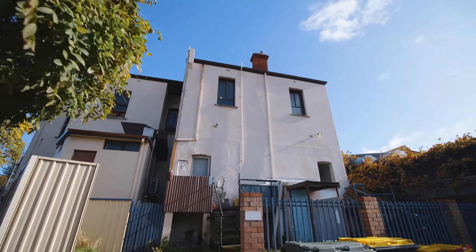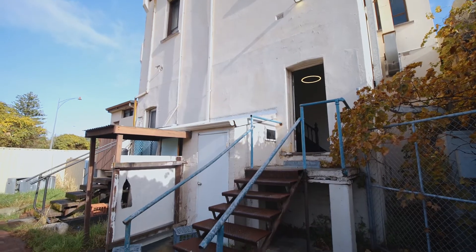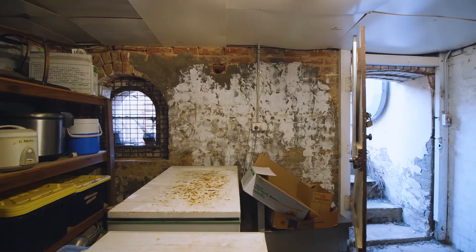We're looking forward to bringing this building back to life because I think it's been run down for a long period of time. The top floor looks like it hasn't been touched in probably about 50, 60 years.